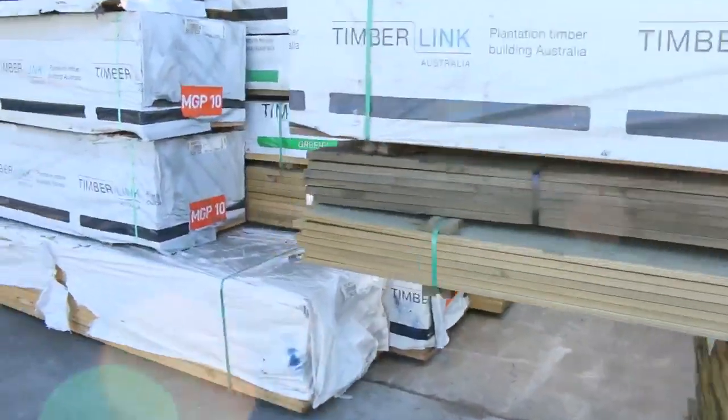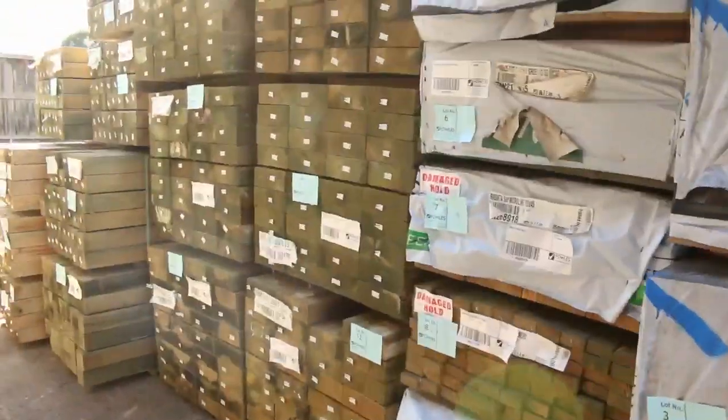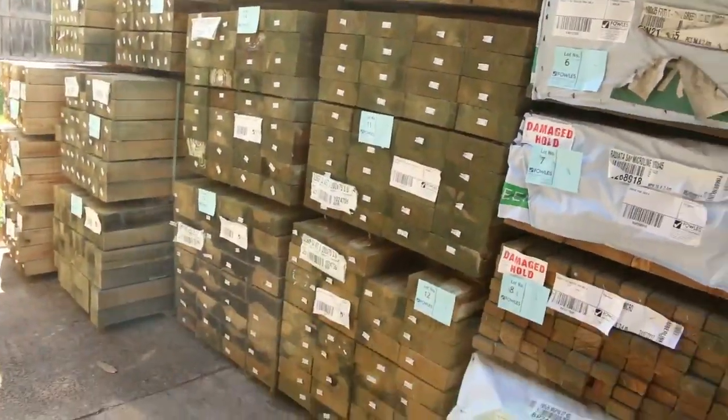We've had heaps delivered into the shed as well — all this stuff here is all new. Beautiful looking stock here where we start off tomorrow, so lot number one there. Plenty of great stock tomorrow.